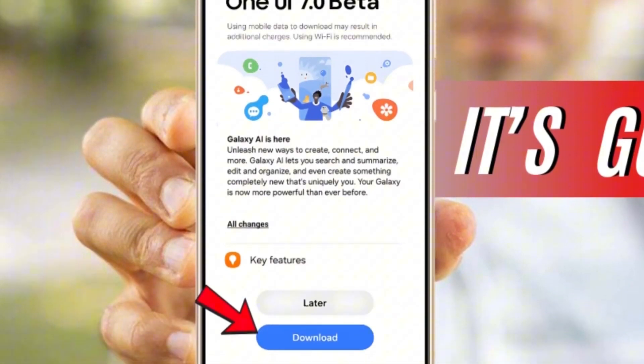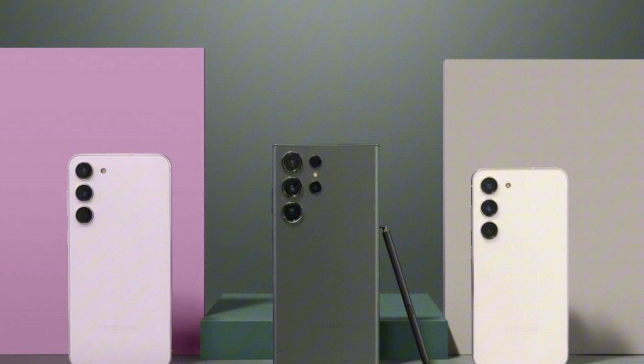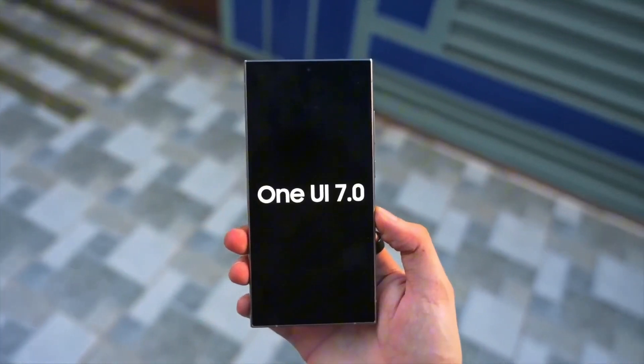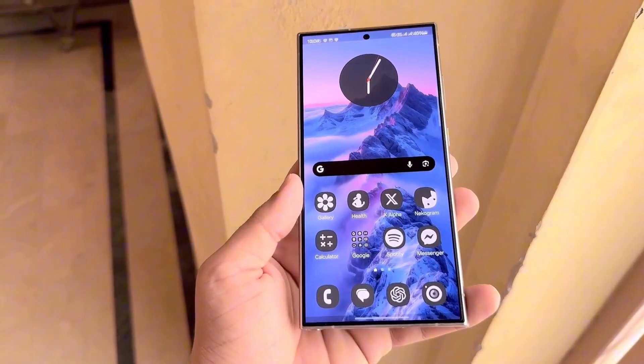Samsung has officially confirmed that the update will roll out to more devices, including the Galaxy Z Fold 6, Z Flip 6, and the entire S23 series. While these devices are next in line, release dates will vary depending on your region and carrier. Some users will get it earlier than others, so keep an eye out for notifications.